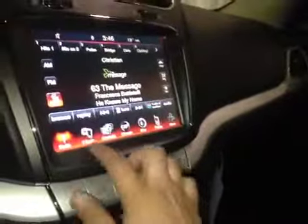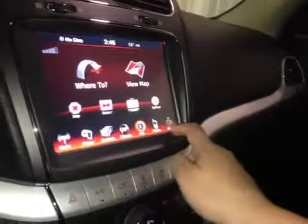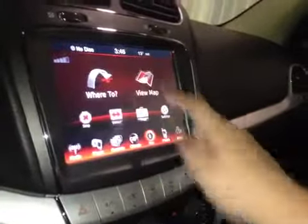In the center, we have your AM and FM radio as well as your satellite radio, CD player, dual climate control, navigation, Bluetooth, and more settings. You also have a backup camera once you put it in reverse.